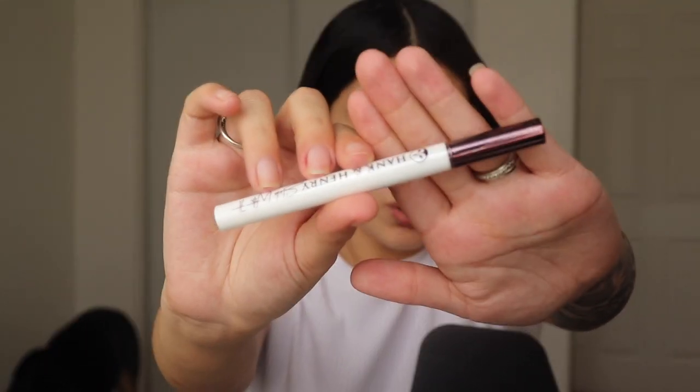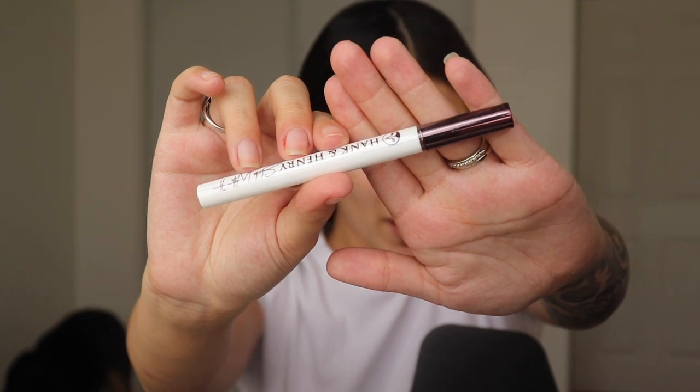Next cute item is the Hank and Henry Slick With It — it's a Blickety Black long-wear liquid eyeliner. It's pretty nice and this retails for $20. We will definitely be testing this out today!